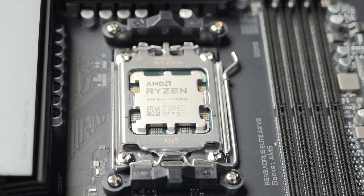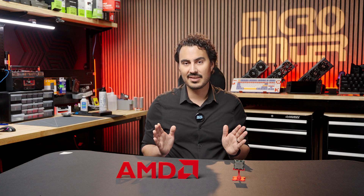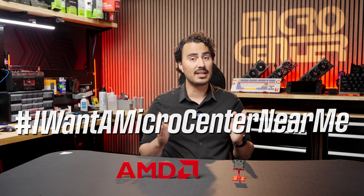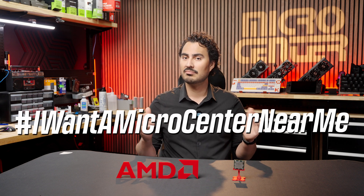Stay tuned, as we'll have PowerSpec models available shortly with the 7600X3D CPU. We're extremely excited about the CPU launch, and Micro Center is here for all of your PC and gaming needs. Stop by your local Micro Center, and if you don't have one near you, comment #IWantAMicroCenterNearMe.